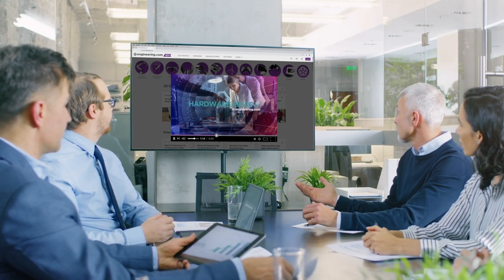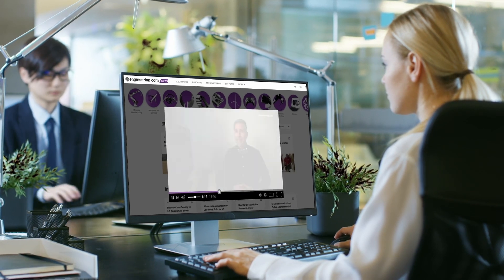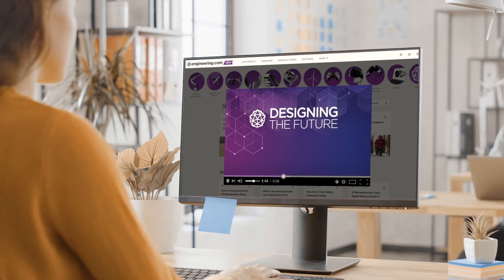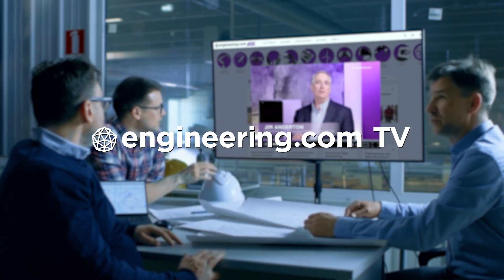On today's episode: Boom Supersonic nears demonstrator first flight. Today's episode is brought to you by Engineering.com, a globally trusted source for engineering content. Check out this and many other exclusive videos for the engineering professional found only on Engineering.com TV today.